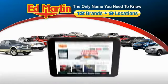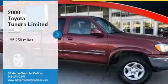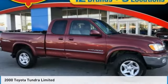Thank you for clicking our video. You can also shop over 4,000 more cars and trucks online at edmartin.com. Make a great choice today with the 2000 Tundra.